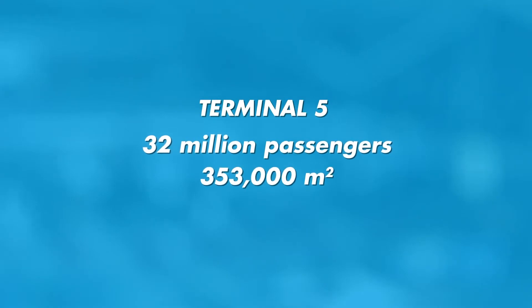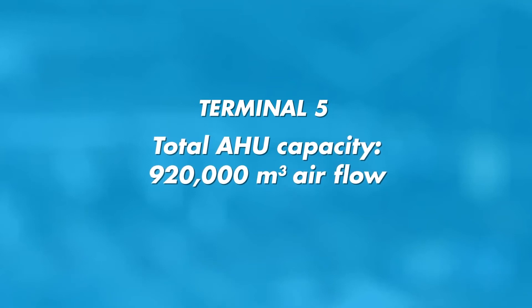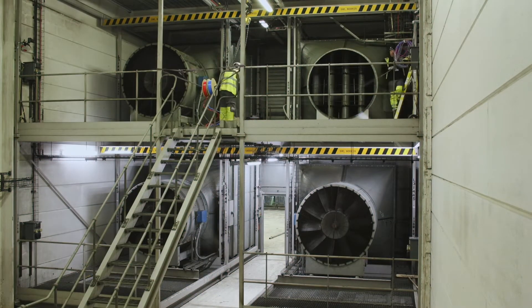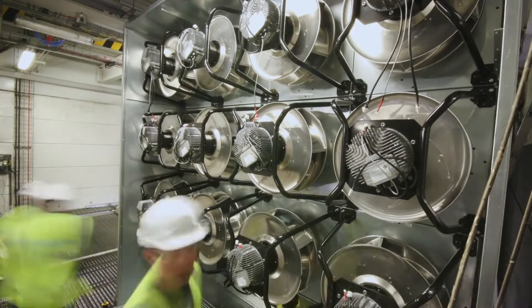We can do one air handling unit of a six-fan array in about a 12-hour shift. In Terminal 5, the fan upgrade is estimated to be the world's biggest fan wall installation. In night shifts over a two-month period, four older axial fan units — supplying 230,000 cubic meters per hour each — were replaced with four fan walls, each consisting of 16 small EC fans.